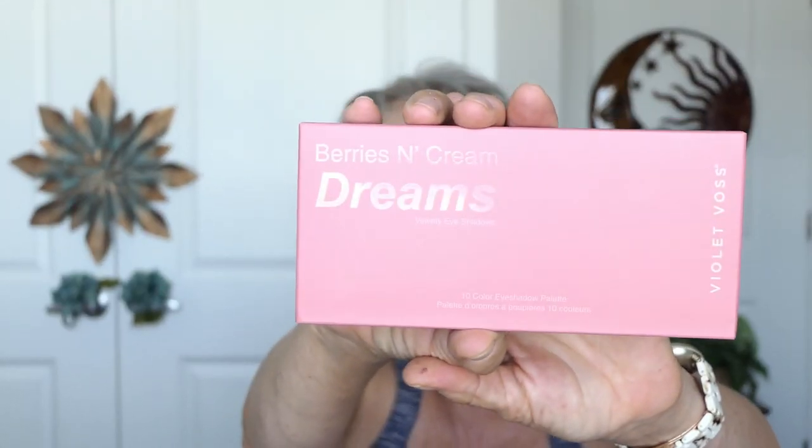This looks like a palette — Berries and Cream Dreams by Violet Boss. I've not heard of them. Let's see. Can't get into these boxes, if you know what I'm saying.